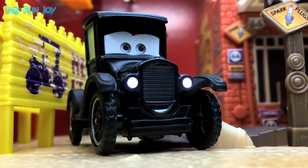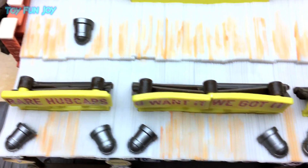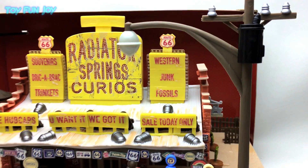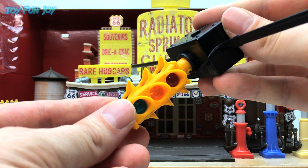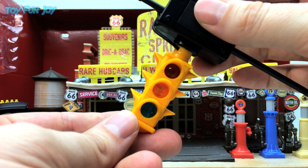Press Lizzie to light up her headlights for those dark and lonely nights at the curio shop. Here we have the only Radiator Springs traffic light. It's a four-way traffic light and it flashes three times every time you press the button.